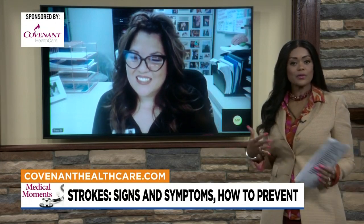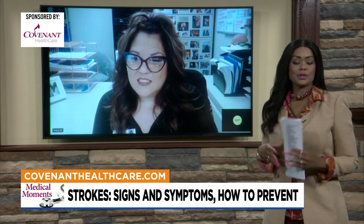The A stands for arms — if you hold your arms out and one is drifting down, or in the leg too, or you have some weakness, tingling, or numbness in that arm or leg. The S stands for speech — you could have slurred speech, you might not be making sense, have trouble getting your words out, or be unable to identify easy objects like a pen, a clock, or your phone. And the T stands for time, because time is brain, so we want you to come to the nearest stroke center.